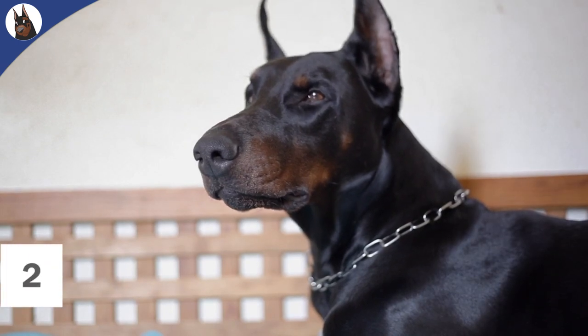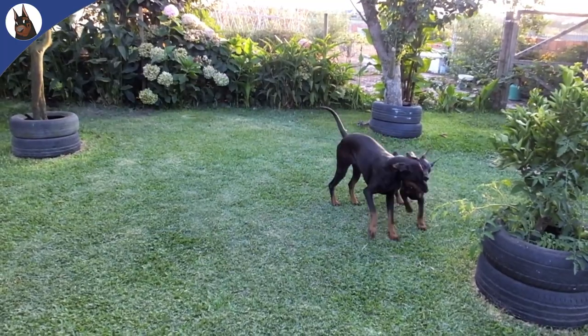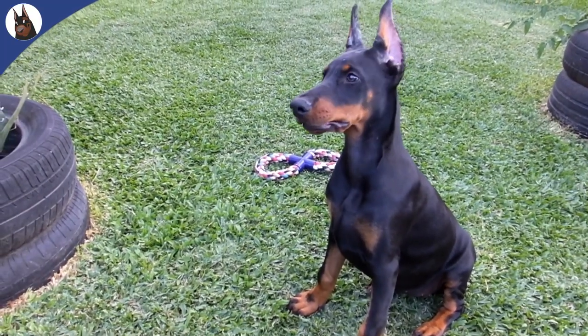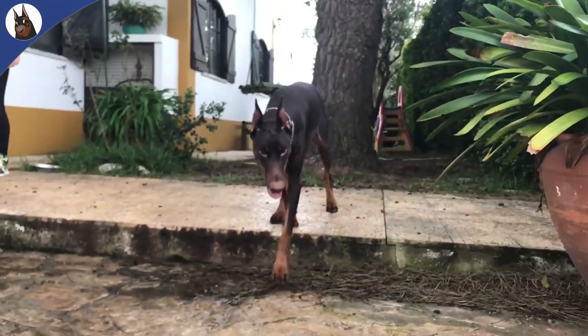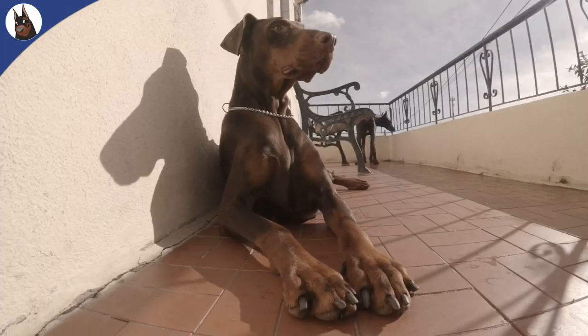Number 2: They often have cropped ears and docked tails. Naturally, a Doberman has floppy ears and a long tail. However, many Dobermans you will see have pointed ears and short tails, as cropping and docking has become a common practice with this breed. This is not done just for aesthetic purposes, as this process was intended to improve their performance in their roles as protectors.